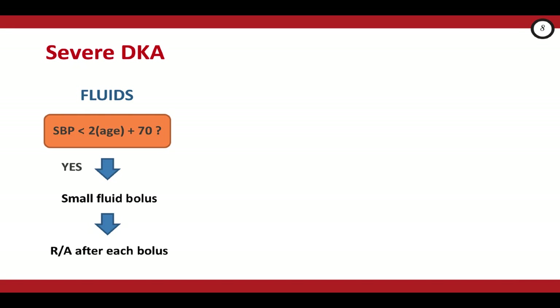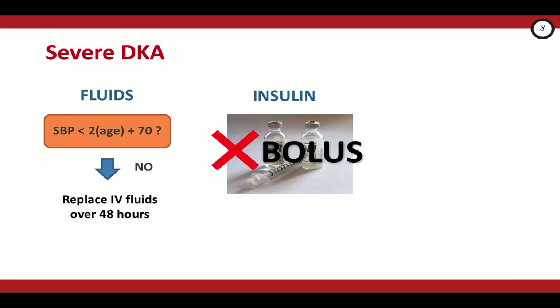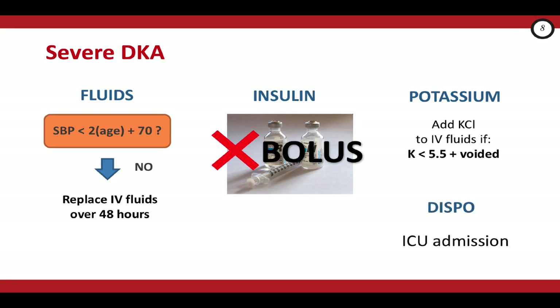Moving on to severe DKA — these kids look sick and are at greatest risk for cerebral edema. The management is essentially the same as for moderate DKA. Even in these patients, do not give a fluid bolus unless there is hypotension. Replace fluids slowly over the next 48 hours. Start an insulin infusion 1 to 2 hours after IV fluid rehydration begins, without a bolus. Replace potassium the same way as in moderate DKA. These kids should be considered for ICU admission, and kids under 2 years old presenting with DKA should also be considered for ICU regardless of severity.